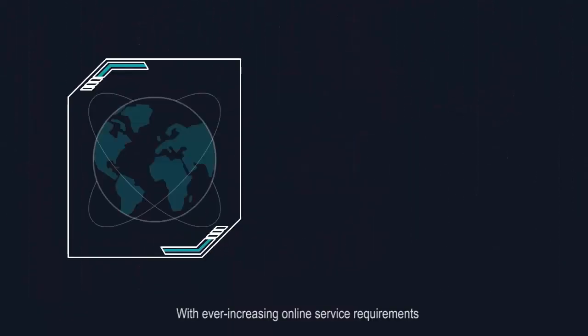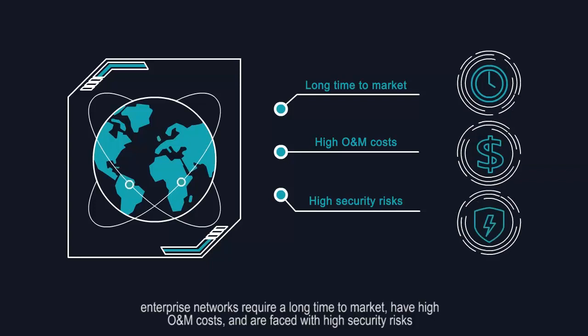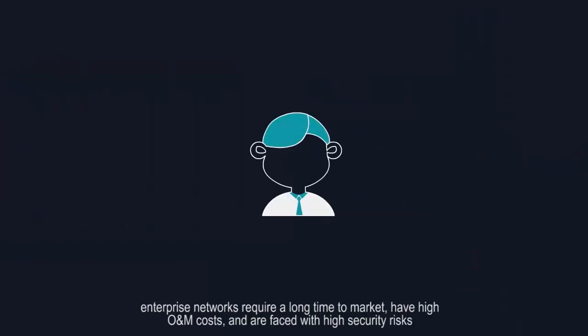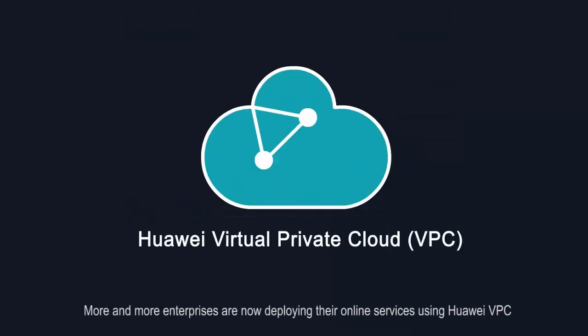With ever-increasing online service requirements, enterprise networks require a long time to market, have high O&M costs, and are faced with high security risks. More and more enterprises are now deploying their online services using Huawei Virtual Private Cloud, VPC.